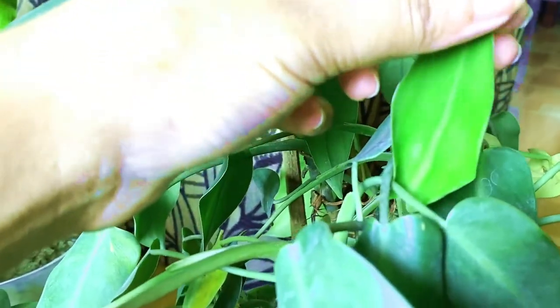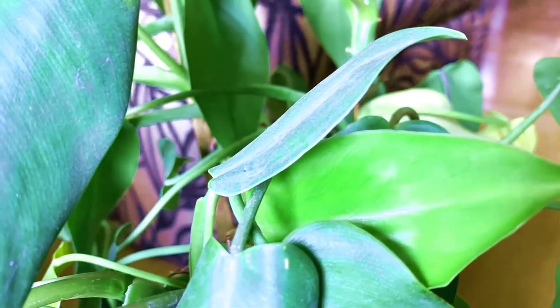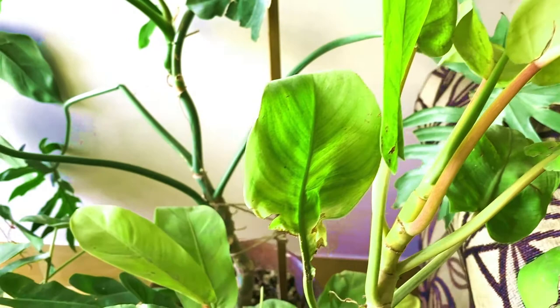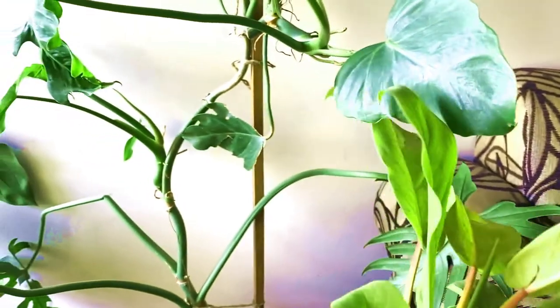When you provide the right conditions, you can keep your plants thriving. The flowers have been following a good amount of blooms.